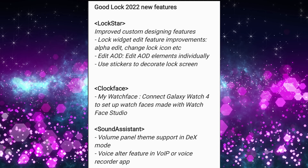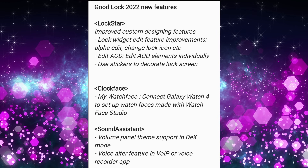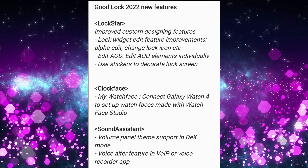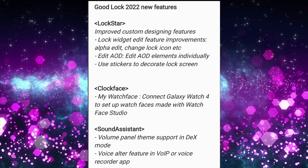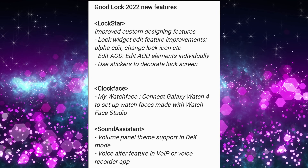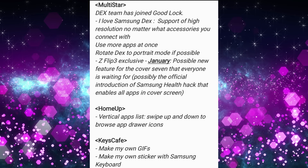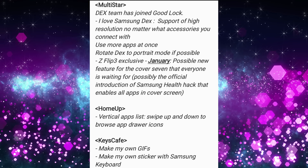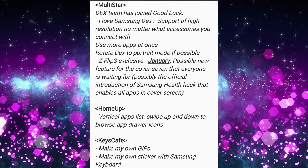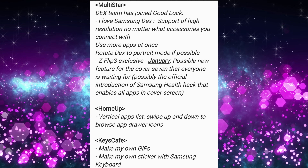Sound Assistant is getting volume panel and theme support in DEX mode — that's their desktop operating system on their tablet. There's also a voice alter feature in voice-over-IP or voice recorder app, so it sounds like we'll be able to alter our voice on phone calls, which is kind of interesting. Next up, Multistar — the DEX team has joined Good Lock. You'll get high resolution support no matter what accessories you connect, use more apps at once, and rotate DEX to portrait mode if possible.